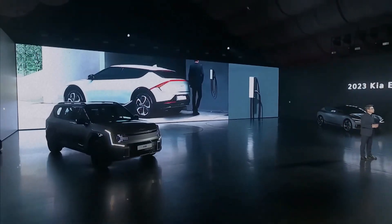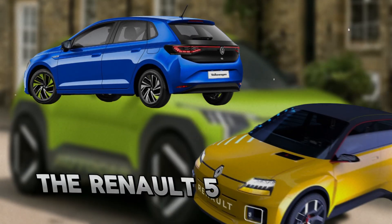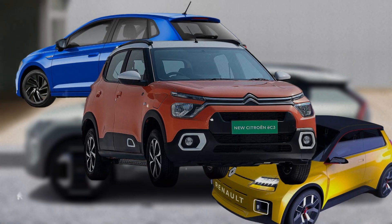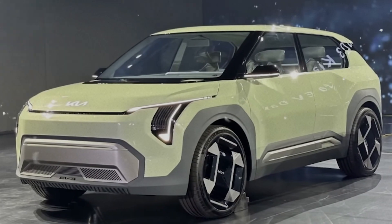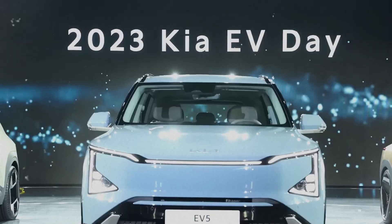The EV2 will compete with other low-cost EVs such as the VW ID.2, the Renault 5, and the Citroën EC3, which are also targeting the sub-$30,000 price range. However, Kia believes that the EV2 will stand out from the crowd with its superior range, design, and technology.